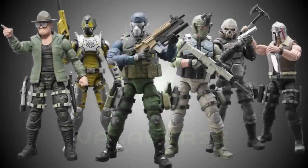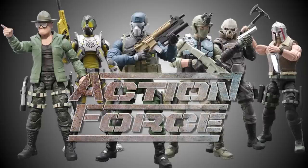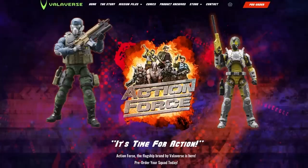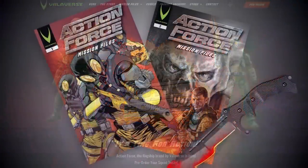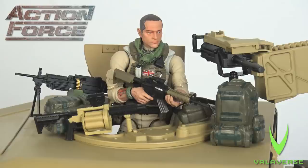This video is proudly brought to you by Valiverse, the creative company behind the most exciting new action figure range available on the market today, Action Force. Make sure you visit the valiverse.com website to purchase your amazing Action Force comics, toys and other products, and follow Valiverse on YouTube, Instagram and Facebook to keep up to date with the latest product news. All the links are in the description below. Shop Valiverse, because it's time for action.